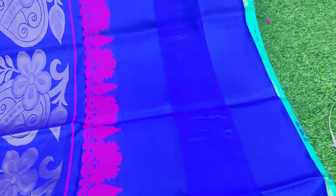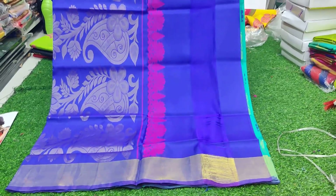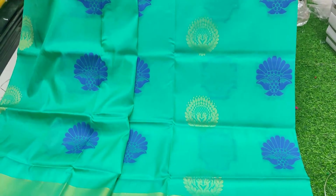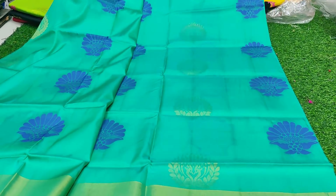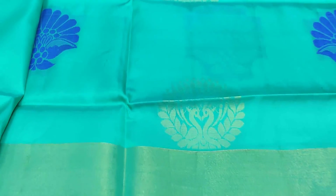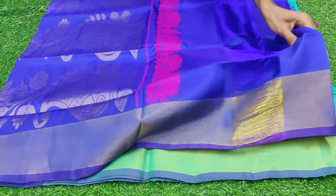I will reveal the price at the end, so please have a look at this saree. This is the pallu portion — it is exclusive pricing. All over the saree the weaving is awesome. This is zari weaving, not just thread weaving — it is golden zari weaving throughout.